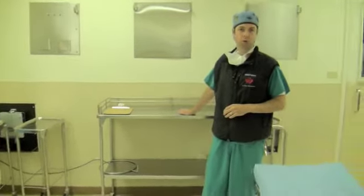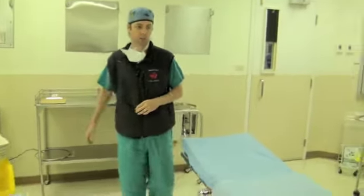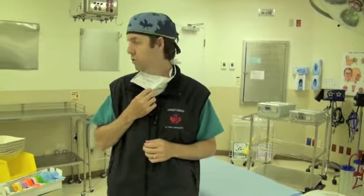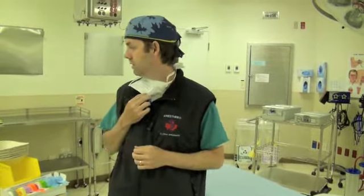One important point: when you walk into an operating room you should always have a mask on and a hat, and you should always be cognizant of what is sterilely set up and what needs to be avoided. Try not to walk into anything that is sterile so as to break that sterility — the nurses will be quite angry at you.